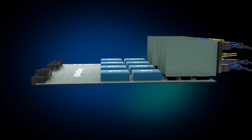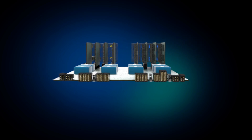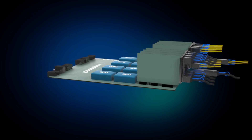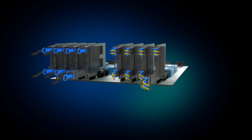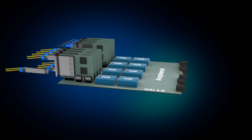At Amphenol, we're proud to be at the heart of this transformation. The OAI 2.0 design incorporates a wide range of our high-speed, high-power, and high-density interconnect solutions, making it not only scalable, but also robust enough to handle the most intensive compute tasks.